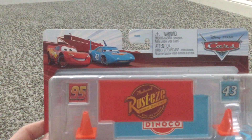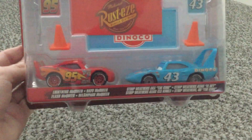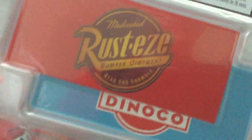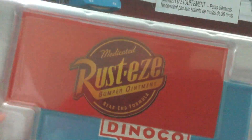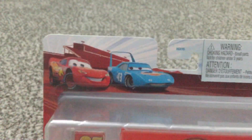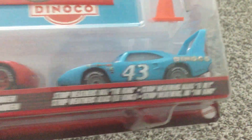Lightning McQueen and the King. There's Lightning McQueen and the King. Medical, Rusty's Bumper Ointment, Rare End Formula, and Dinoco. And the cones, 95 and 43. It also has their names in different languages, as you can see.